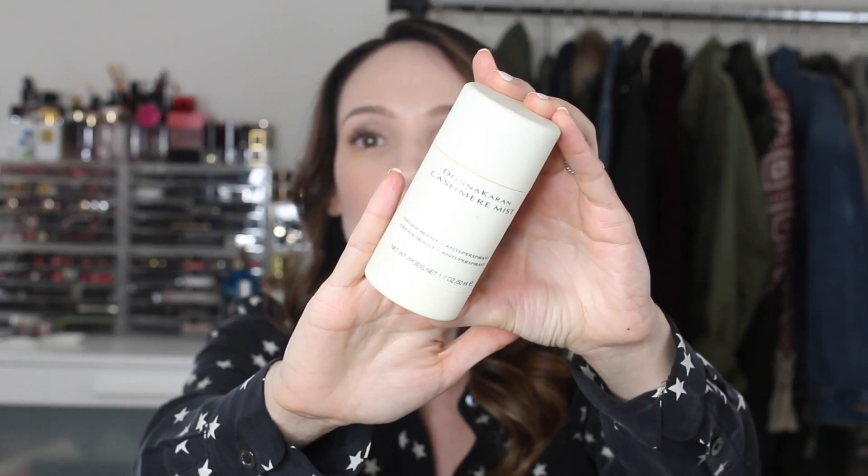I bought this during the Sephora VIB sale and I was really excited about it, and I have just fallen in love with it. The Donna Karan Cashmere Mist deodorant — like, what took me so long to discover this? It was on my list and I finally checked it off. I'm really upset with myself that I didn't check it off sooner. It's a deodorant antiperspirant that smells like the Cashmere Mist fragrance, which is kind of like a powdery, musky scent. The first few days it takes some getting used to because it has a fragrance to it. After about a week, I hardly even noticed the scent.